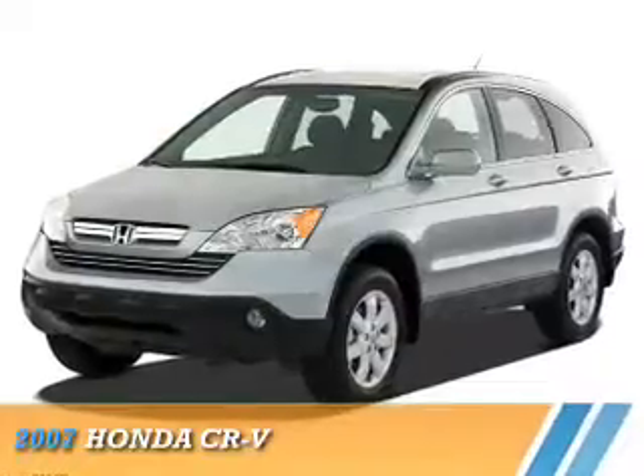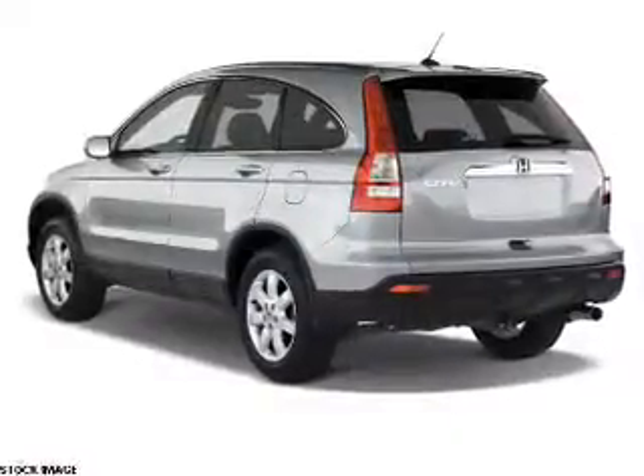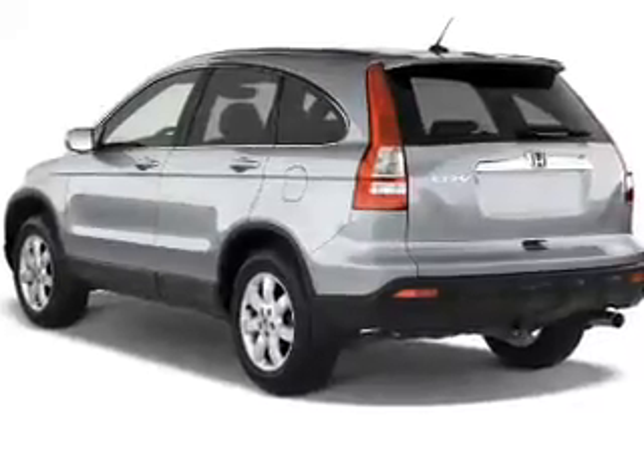Presenting the 2007 Honda CR-V. It's powered by front-wheel drive and a 2.4-liter four-cylinder engine.